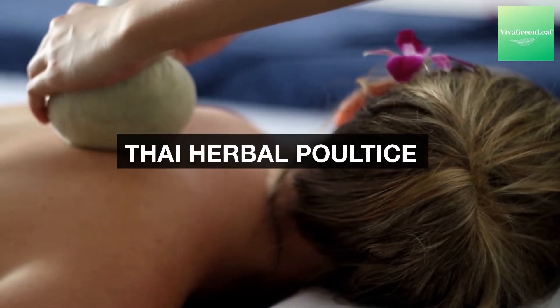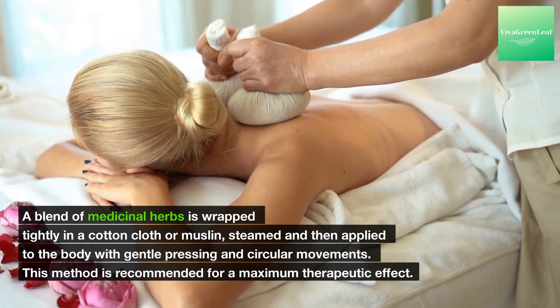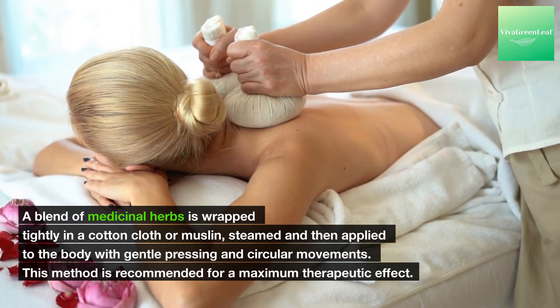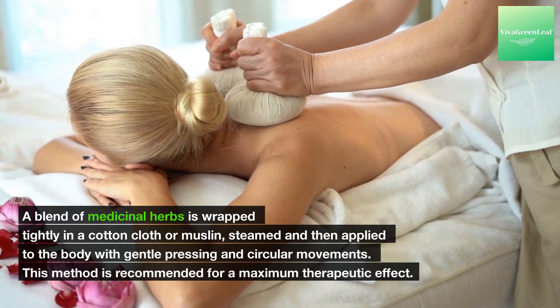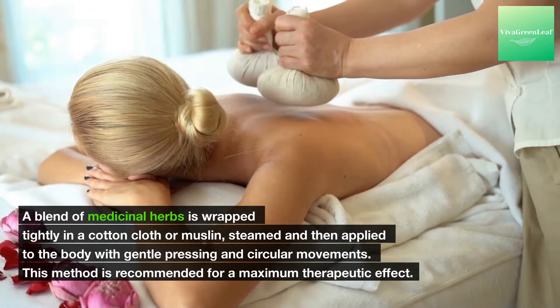Thai herbal poultice: a blend of medicinal herbs is wrapped tightly in a cotton cloth or muslin, steamed, and then applied to the body with gentle pressing and circular movements. This method is recommended for maximum therapeutic effect.